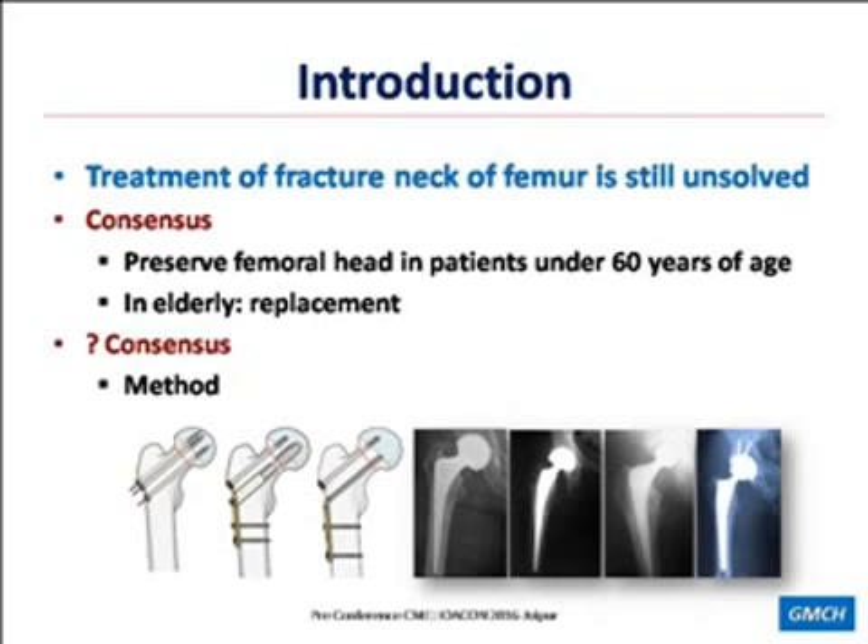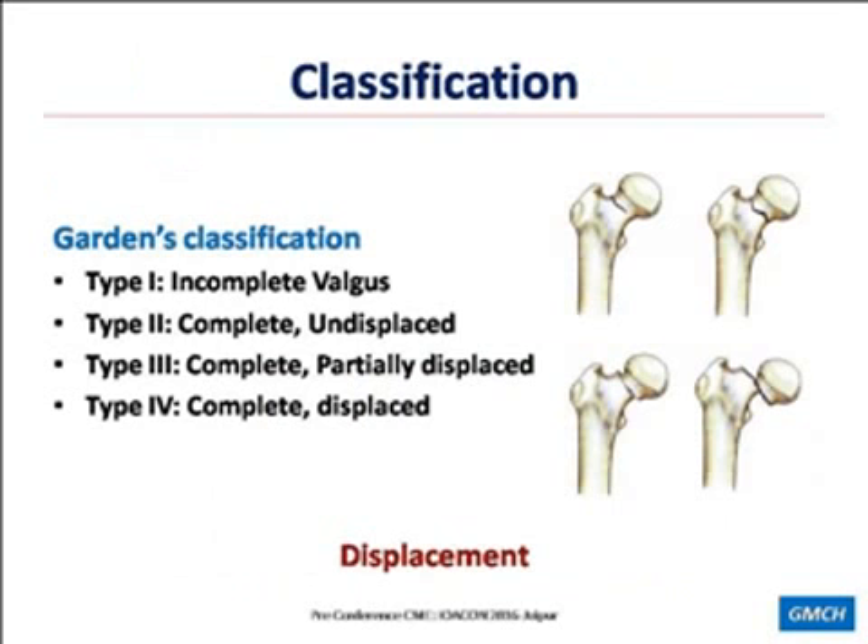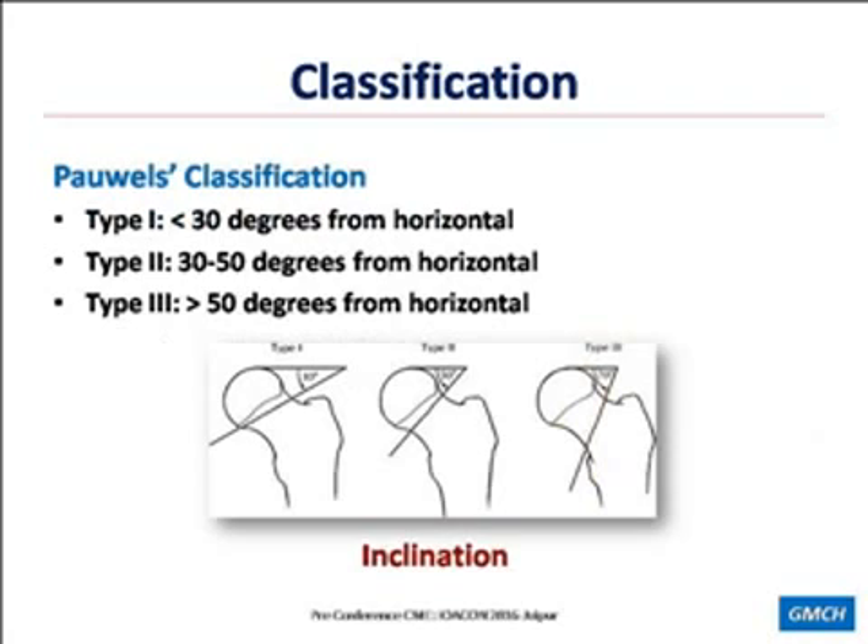But consensus still alludes to the method of fixation and the type of replacement. For optimal treatment of any fracture, we need to define the characteristics of that fracture. There are many classifications — a few important ones: anatomical classification, which tells us about the site of fracture within the femoral neck; Garden's classification, which tells us about displacement; and Pauwels' classification, which tells us about the inclination of the fracture.